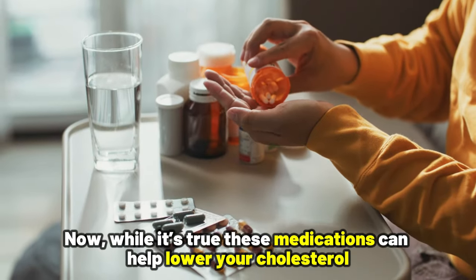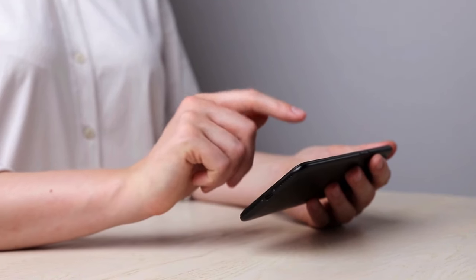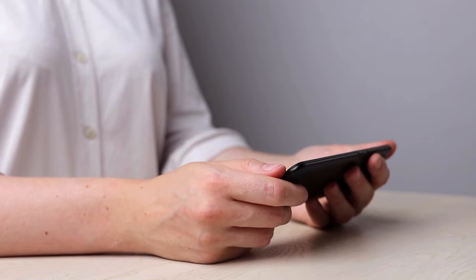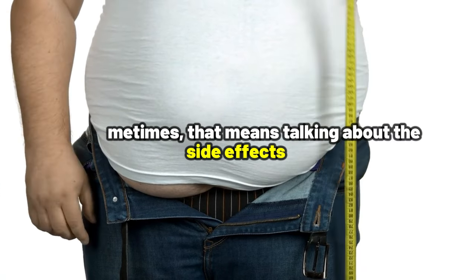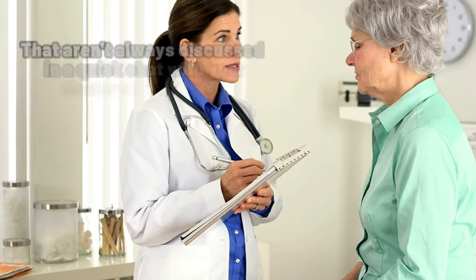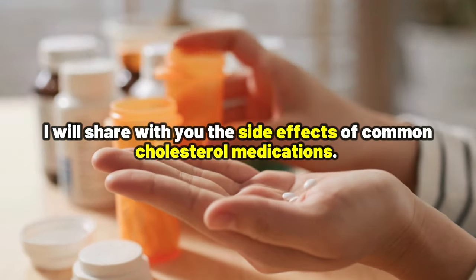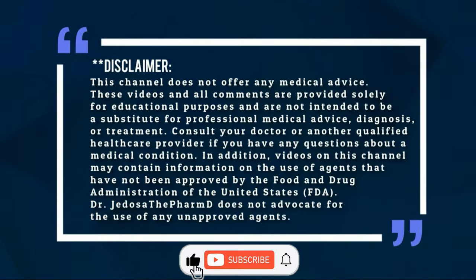Now, while it's true these medications can help lower your cholesterol, I do believe that knowing the full picture can help us make the best choices for our health. And sometimes that means talking about the side effects that are not always discussed in a quick chat with your doctor or pharmacist. So in this video, I will share with you the side effects of common cholesterol medications. Dear Dr. The PharmD here — welcome, and please like and subscribe to the channel.